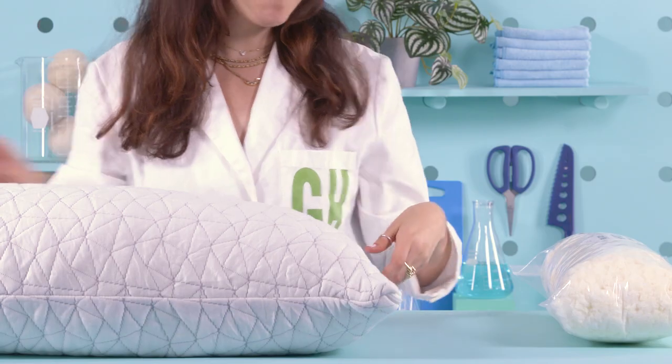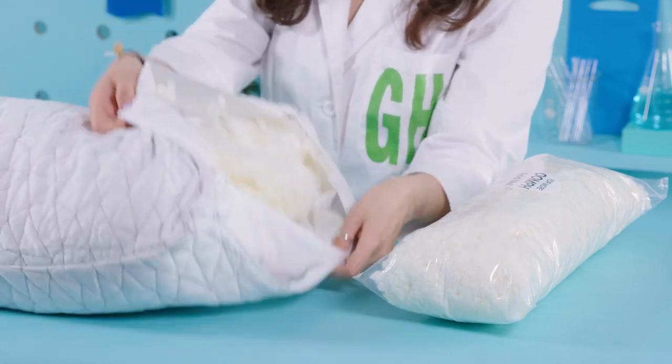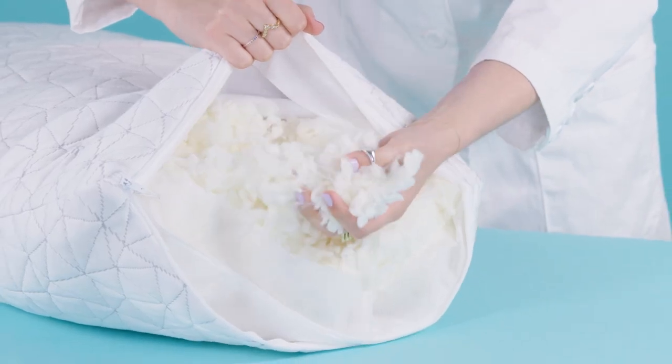The best overall pillow was the Coop HomeGoods Adjustable Pillow. The fill is made from a mix of memory foam pieces and microfiber clusters, which creates a great mix between support and plush. The height of the pillow is totally adjustable, as you can remove and add fill.